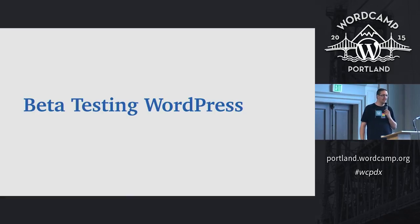How many in here have no idea what beta testing is? Beta testing is essentially being able to try before you buy.